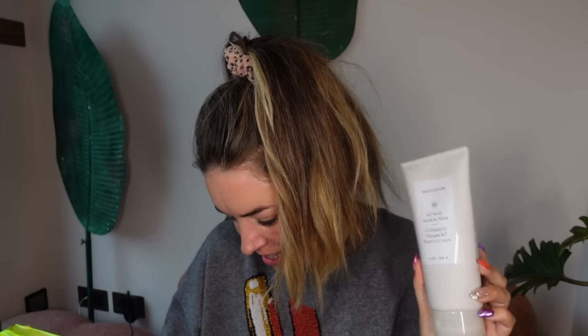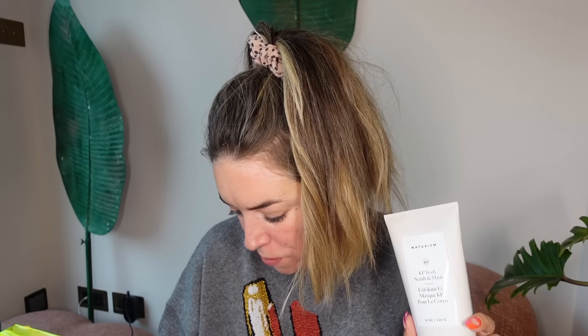KP and Mask body exfoliator — I love this brand. It's got 8% glycolic acid, 0.5% salicylic acid, and 2% PHAs. Pumice to reveal softer skin. I love a body exfoliator because I get really dry on my arms and legs. You can use it one to two times a week because of all the AHAs, PHAs, and BHAs in it. A slight tingle or redness may occur, but that's because it's working. I'm going to put that straight in the bathroom.